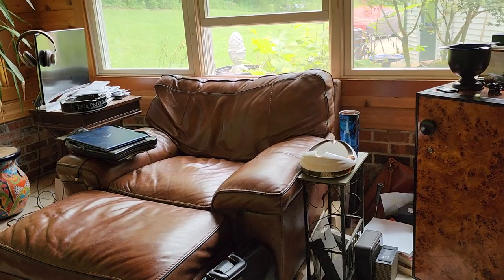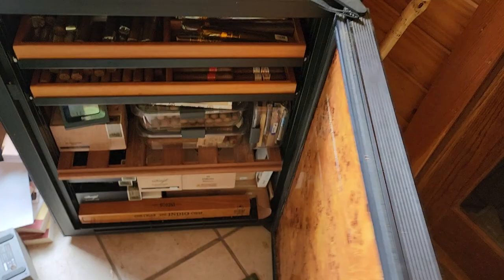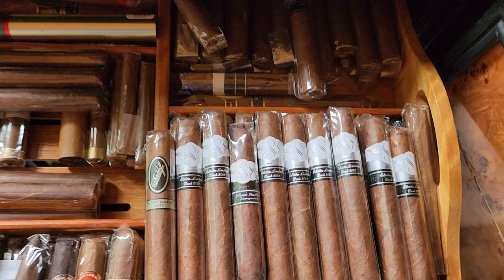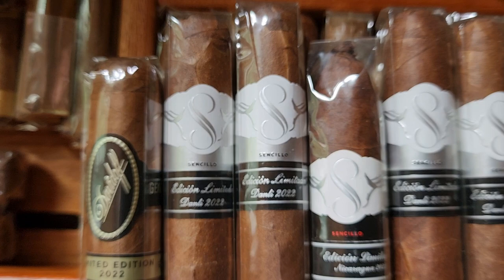I usually wear these with dress pants to work and can get away with them with jeans too. I put them on today just to show them — really comfortable, unusual for me to get a boot not made in Texas or Mexico. So let's get over to the Eurocave here and open it up. Things are a little messy today, sorry about that, but I found a really interesting cigar. Sencillo is the name — S-E-N-C-I-L-L-O — the double-L is like a Y in Spanish.